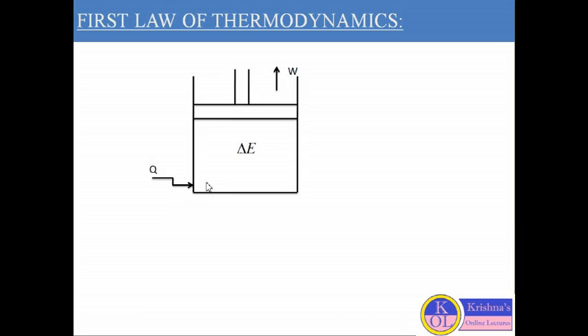If we consider the pressure, it will increase because of the added heat. This will move the piston in the upward direction, meaning there is some work done by the system — here W denotes the work done. Because of the upward movement of the piston, some work is done by the system. Delta E denotes the change in internal energy of the system.